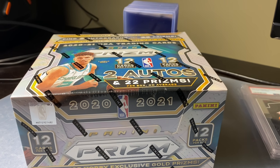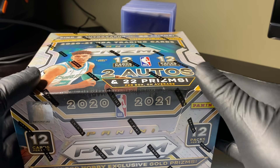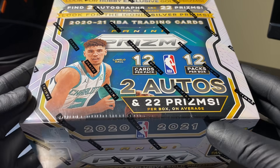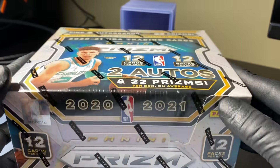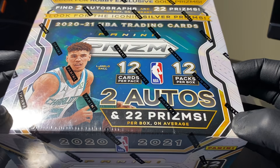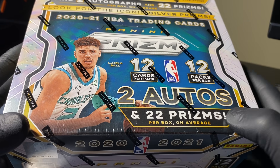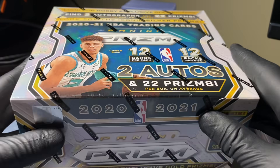What's going on guys, JRSportsCards coming at you with another video today. We are cracking open a $2,000 box of cards. This is a hobby box of 2020-2021 NBA Prism. Two autos, 22 Prisms. I'm so excited, guys.